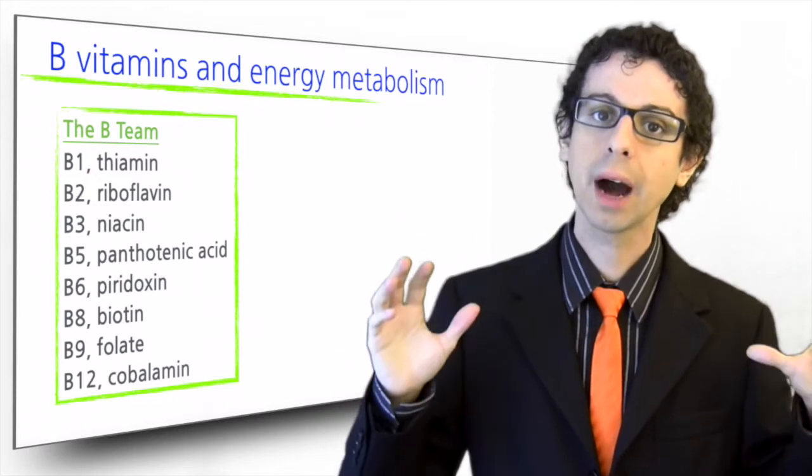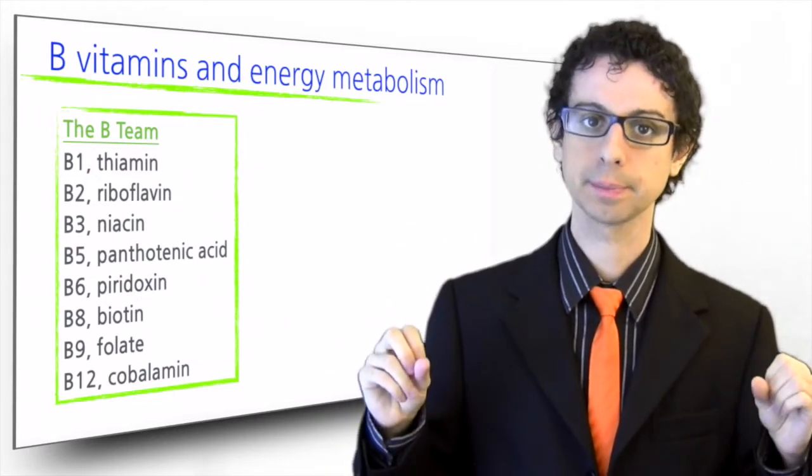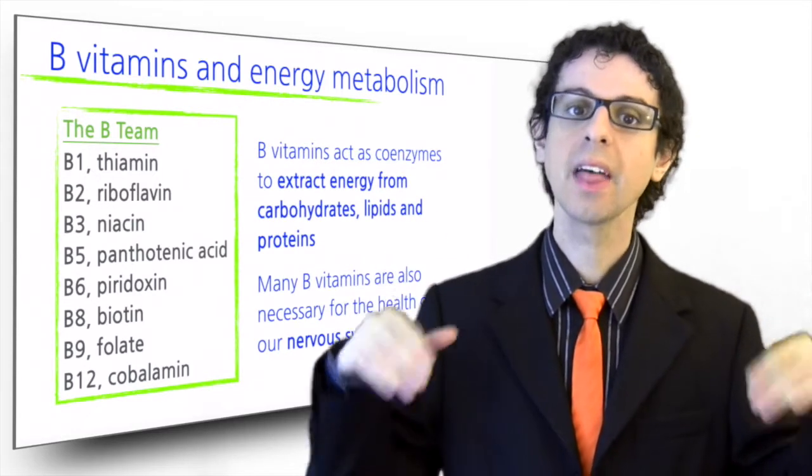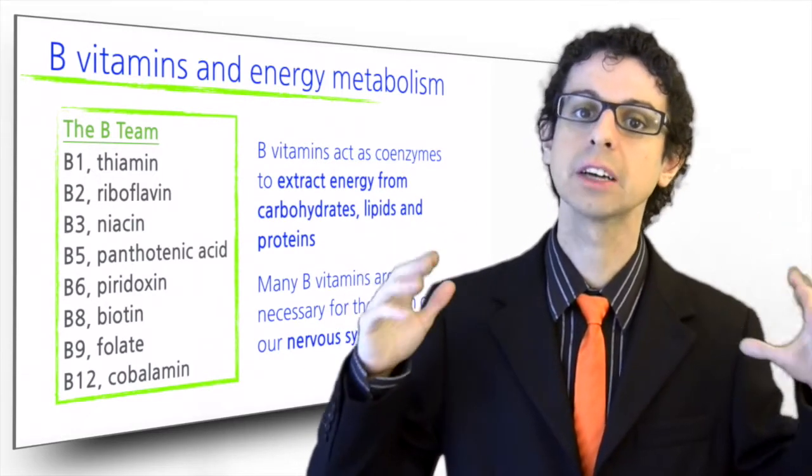Energy metabolism involves the extraction of energy from carbohydrates, lipids, and proteins. In these metabolic reactions, B vitamins act as co-enzymes, meaning they are necessary for enzymes to function properly.